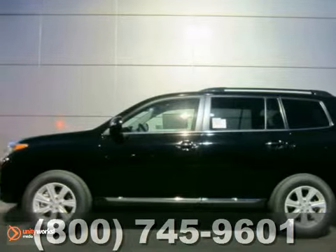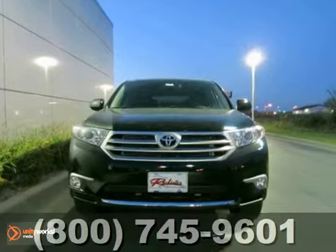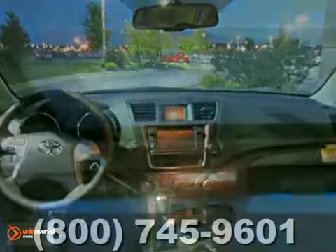Here's a 2013 Toyota Highlander. This vehicle has a lot to offer including four-wheel drive, Bluetooth, and a CD player. It also features downhill assist control, heated leather seats, and heated side mirrors.